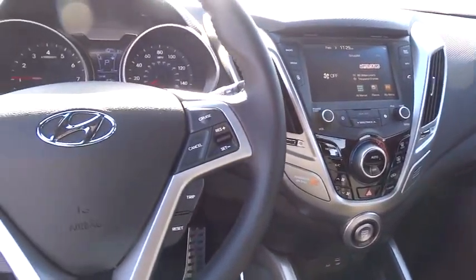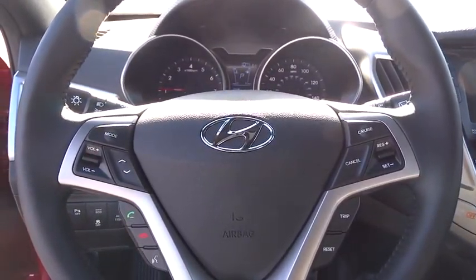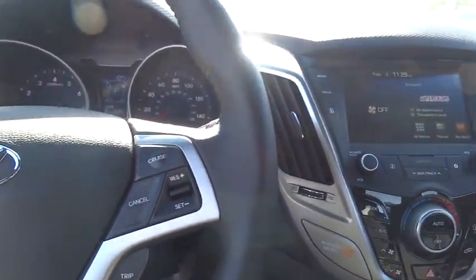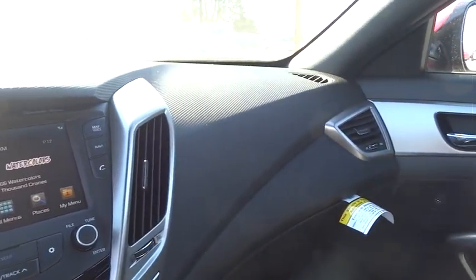2016 Veloster. The Veloster's innovative body style and unique design make it unlike any other small car out there. Pair that with a fuel efficiency that pushes the 40 miles per gallon barrier and you've got one sweet ride. Drive away with a great deal on this vehicle. Call or stop in today.